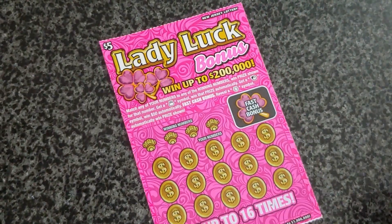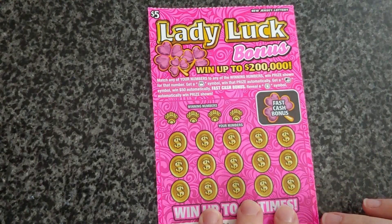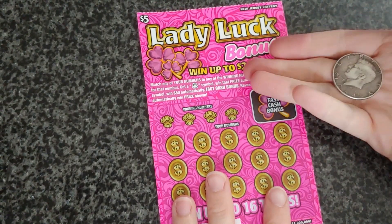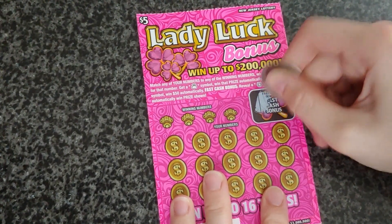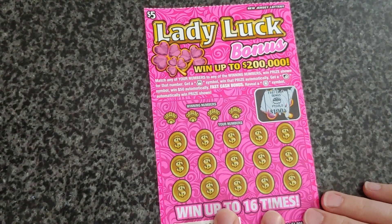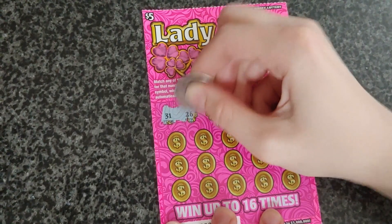Same thing as yesterday — if we reveal a money bank symbol we win the prize automatically, if we get a ladybug symbol we win $50 automatically, and in the fast cash bonus if we reveal a horseshoe we win that prize. We're using the double-headed half dollar again just like yesterday. We'll do the fast cash bonus first — that's a pot of gold, no luck there. Scratching off the winning numbers: 31, 26.